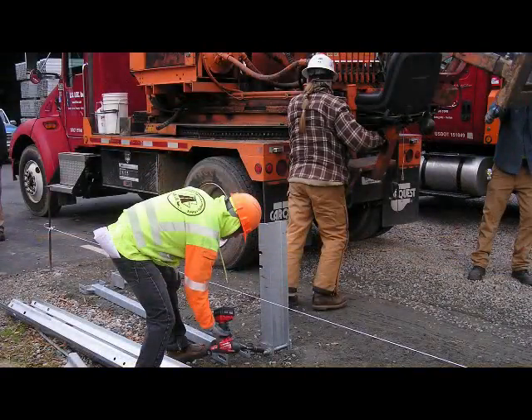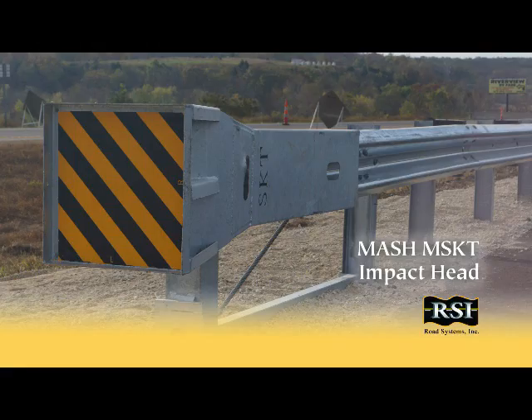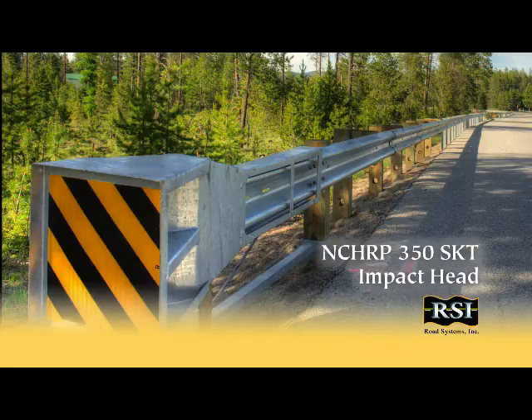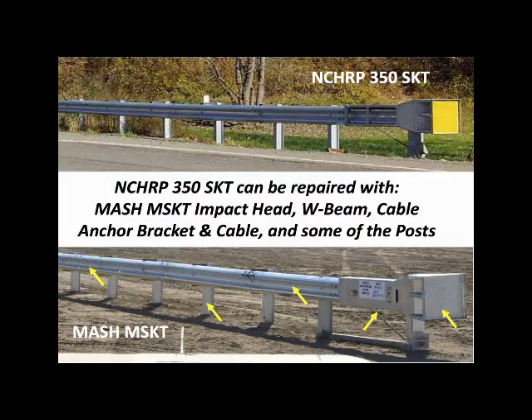Here's another great advantage for both contractors and state DOT maintenance crews. The MSKT's impact head can be used on existing in-place NCHRP-350 SKT systems for maintenance repairs, so only the MSKT impact head will need to be inventoried for use with both MASH MSKT and the NCHRP-350 SKT, resulting in savings on inventory costs.